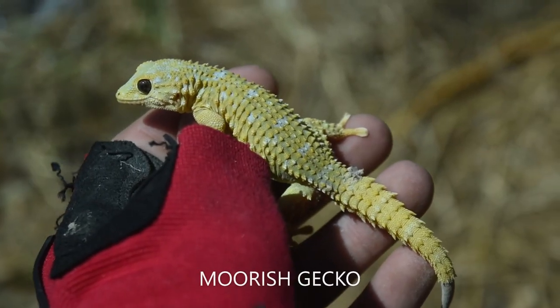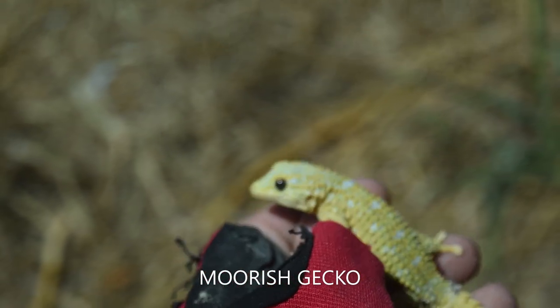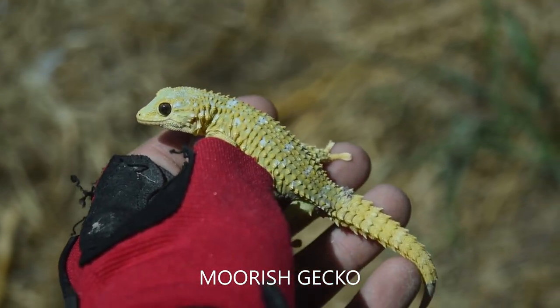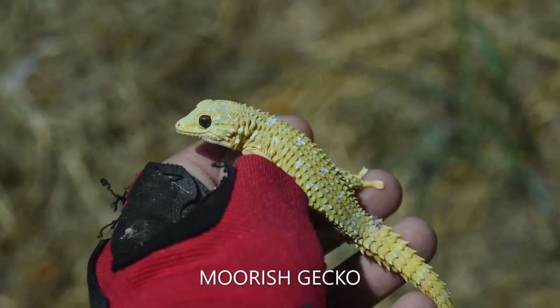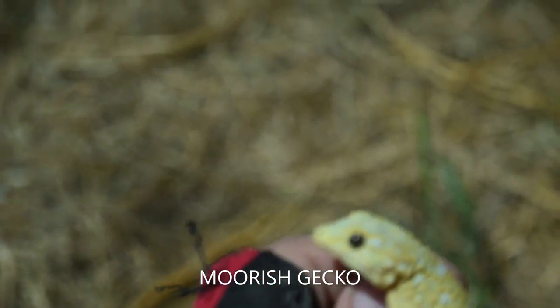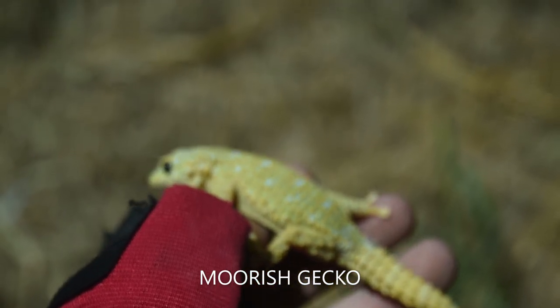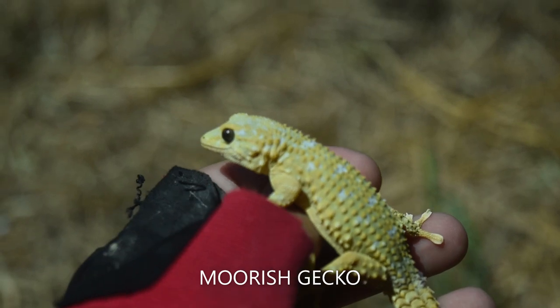It sure did take me long enough to catch one, but here is a moorish gecko — check that out. That thing is beautiful, and believe it or not they do get a little bit bigger than this.